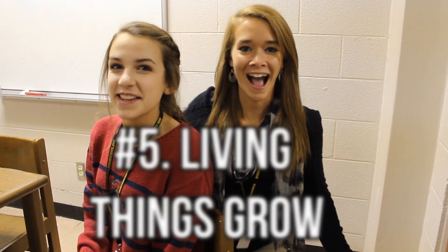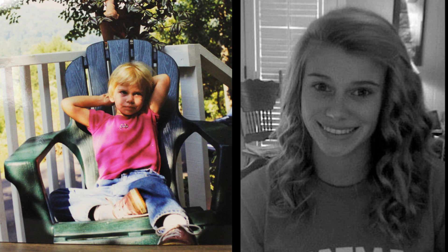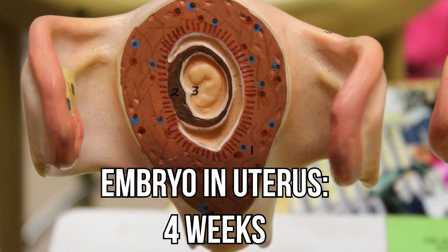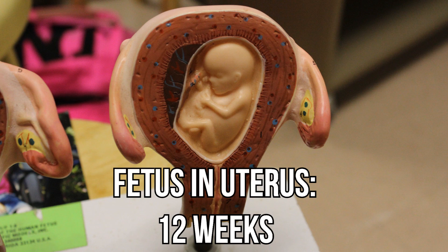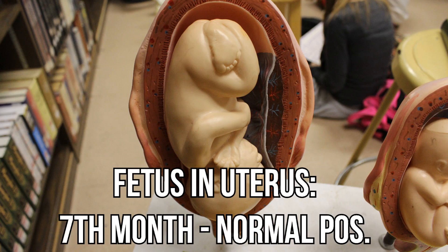Number five! Living things grow! Animals grow before they're even born. Embryo and uterus at four weeks. Fetus and uterus at eight weeks. Fetus and uterus at twelve weeks. Fetal twins in fifth month in normal position. Fetus and uterus in seventh month in normal position.